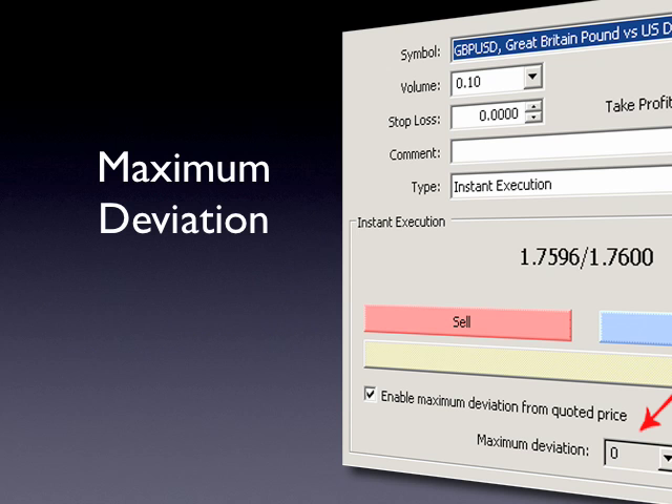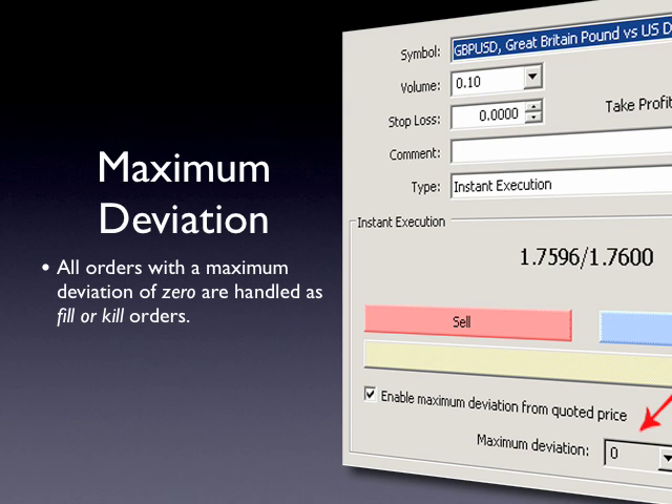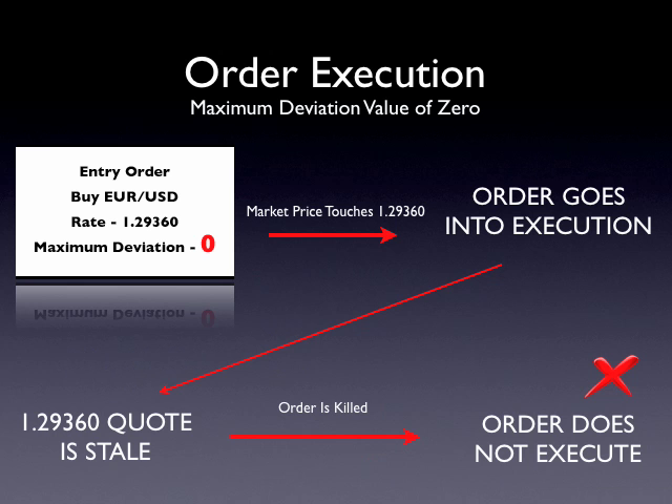When orders are placed, clients have the option to set a maximum deviation value. This setting is important, as all orders that do not include a maximum deviation value are handled as fill or kill orders. To better understand how to manage this setting, consider the following example. An entry order to buy Euro dollar at 1.2936 is created with a maximum deviation setting of zero. When the market touches 1.2936, the order goes into execution. However, when the order is received, the quote is no longer available and is considered stale. So the order is killed and will not execute.